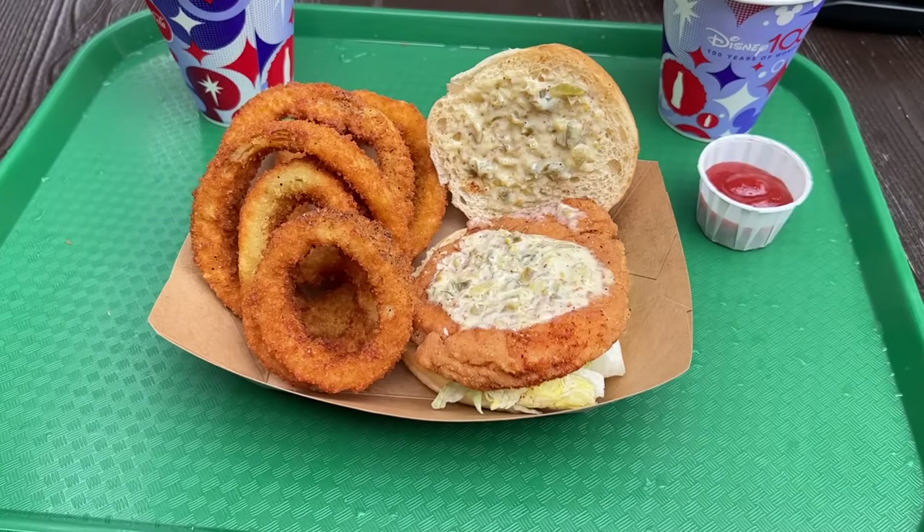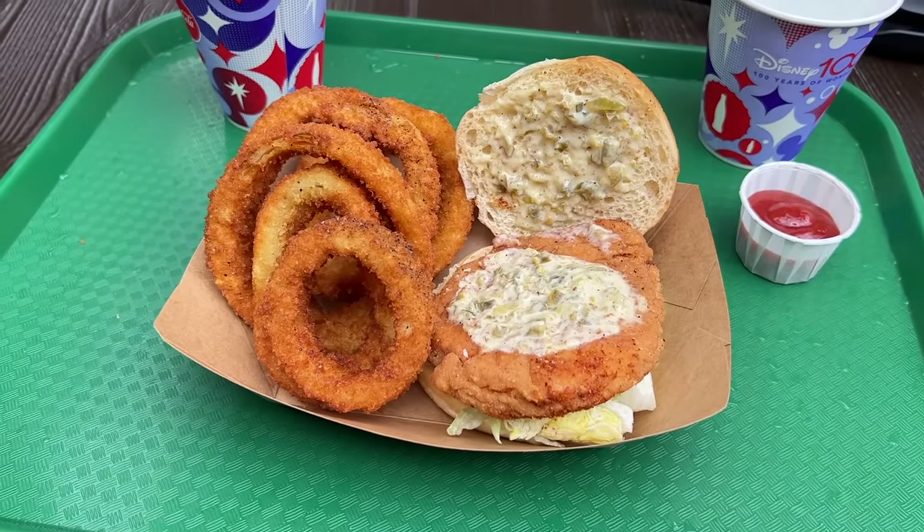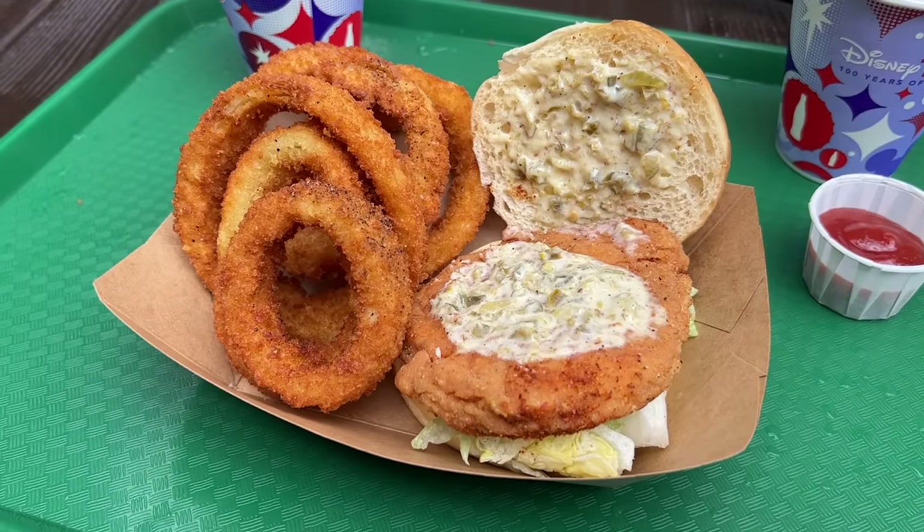Next up is Hungry Bear Restaurant in Critter Country. Amy helped curate the best foods for this video and when I asked her what's the best item here, she said 'none of it.' The closest we could come up with is the spiced honey chicken sandwich currently on the menu. Everything else we've had here is just not that great. As you go around Disneyland, some places have amazing food and some have standard theme park food — Hungry Bear is the latter. If you want something uniquely Disneyland, this is not the place.